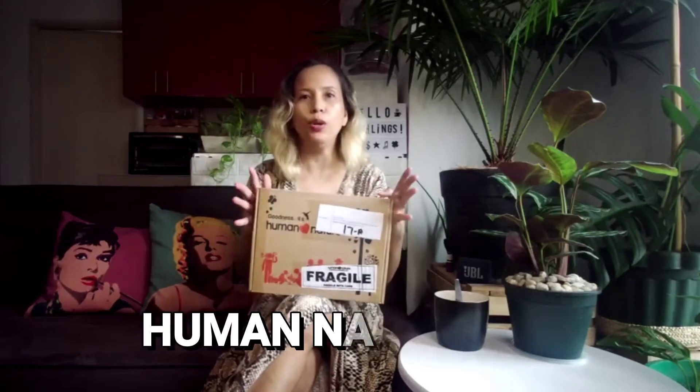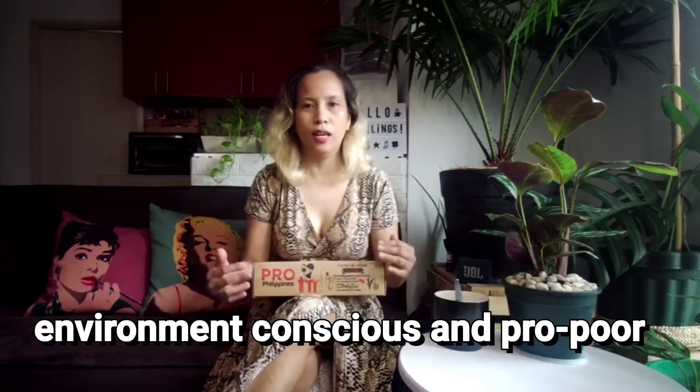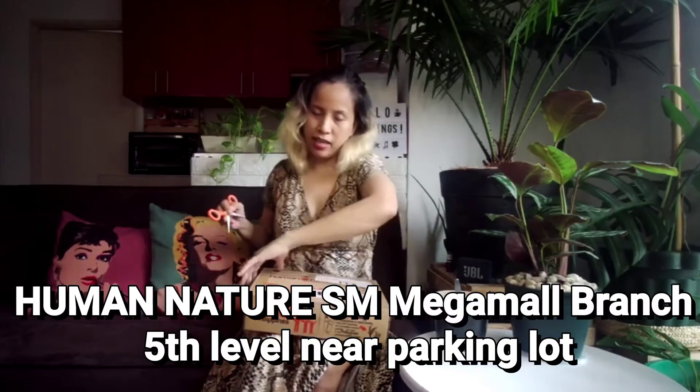Human Nature is a pro-environment and very conscious local company. They've been really good with sourcing products locally. We were sent these products — let's see what they are. Meanwhile, if you want to buy their products, you can visit them at SM Mega Mall at the 5th level near the parking lot.